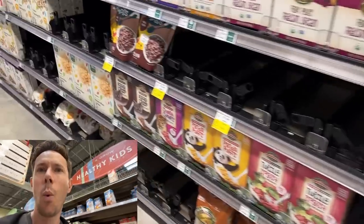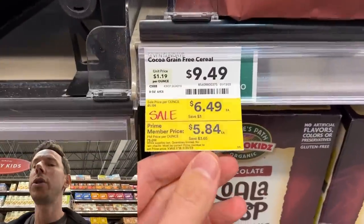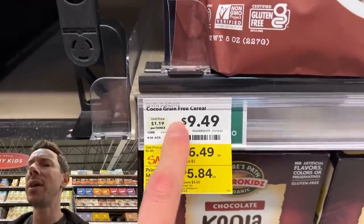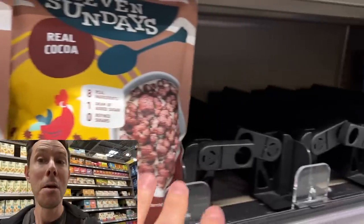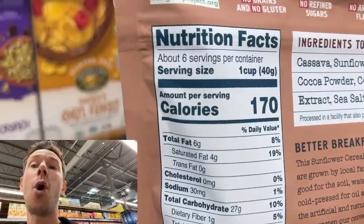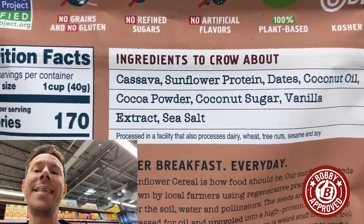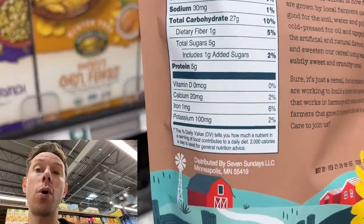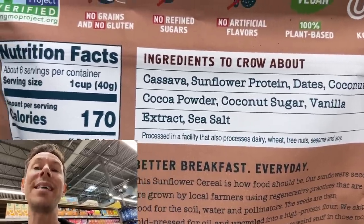Luckily for us, one of the most Bobby approved, tasty cereals is on sale right now — Seven Sundays. The price didn't go up recently, and the sale price is great. This is the one I have in my pantry right now. Looks like people already sold out of the blueberry and the maple ones. But want to see something crazy? This is cocoa. The difference is only one gram of sugar for a one-cup serving — and it's not cane sugar, it's dates and coconut sugar. Does it have corn or oats? No, it's paleo. It's sunflower protein, not sunflower oil, cassava flour, and coconut sugar with one gram of sugar.